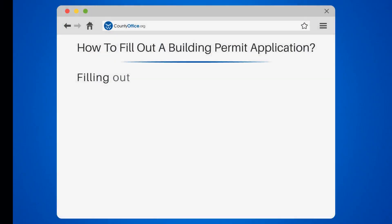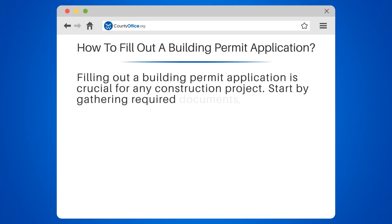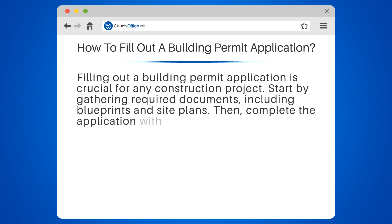How to fill out a building permit application. Filling out a building permit application is crucial for any construction project. Start by gathering required documents, including blueprints and site plans.